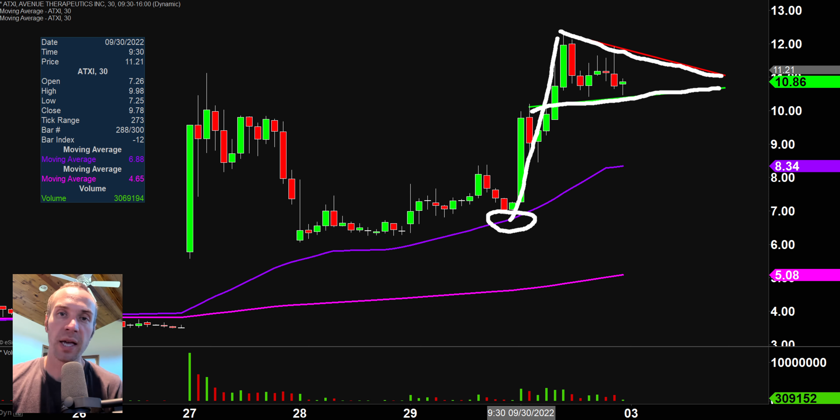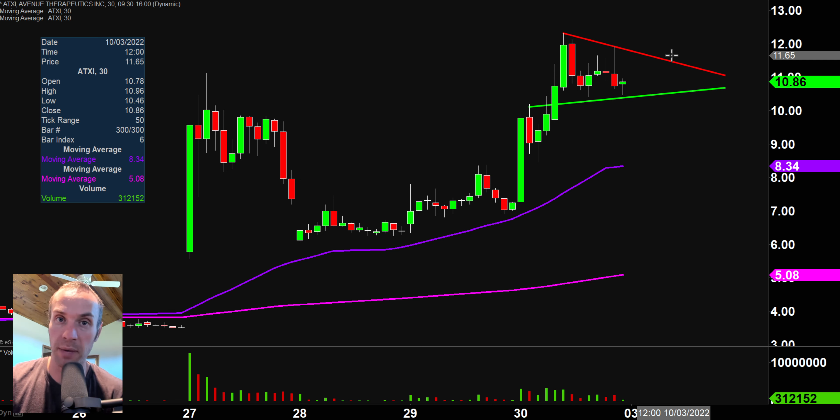While nothing is guaranteed in the market, is it plausible to think that if the price comes up and gets a break through the top part of that pattern, that breakout could create additional momentum? That's absolutely a plausible outcome — not a guaranteed one. So if you like to play bull pennant patterns, definitely keep an eye on this one next week.